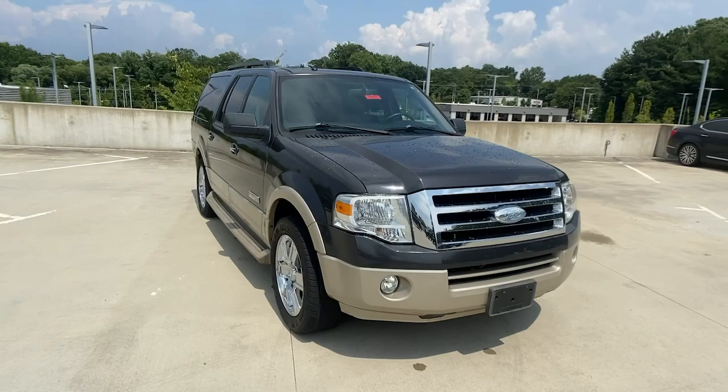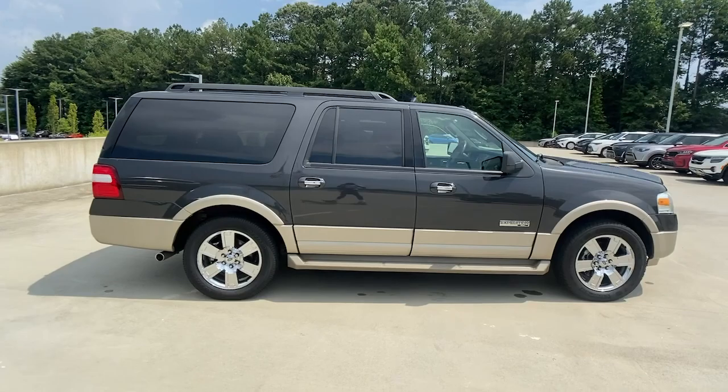You will love the features of this 2007 Ford Expedition Max. With less than 150,000 miles on the odometer, this vehicle stands out from the rest.